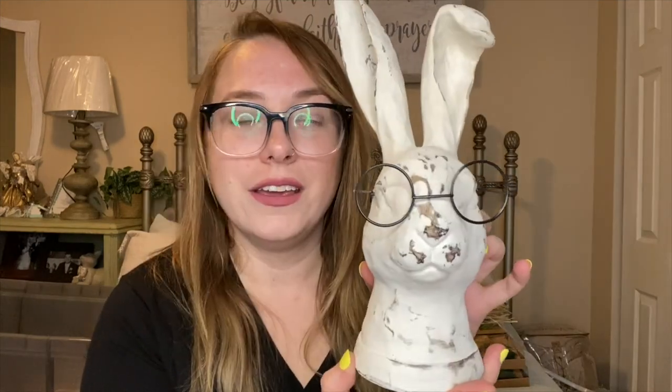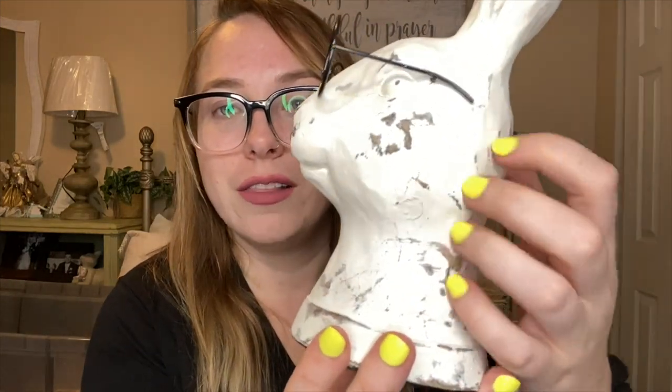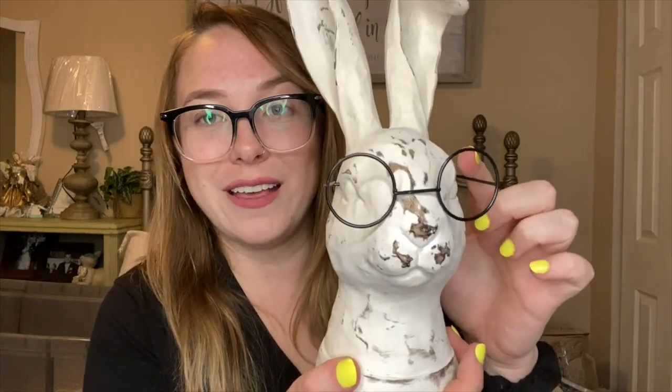The last item from Hobby Lobby is one I've had my eye on for years and always missed out on. It's sold out online and never restocked. We were out of town, stopped into a different Hobby Lobby, and they had it — my bunny with the glasses! He's so adorable, looks really vintage-y with some chipping and natural wood, and the little glasses match me perfectly. He was originally $21.99 and then 40% off, so I paid about $12.